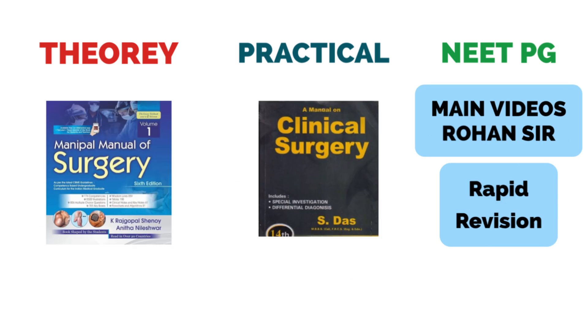Now coming to Surgery. For the theory part, similarly cover the last 10 year university questions. The best book for that is the Manipal Surgery book, which has simplified answers so you can easily revise them for theory. For practicals, there are around 10 to 12 important cases for your surgery practical and viva — for that you can refer to the S. Das book, which I used during my final year preparation. I will share important practical cases and questions for Surgery on my Telegram channel.